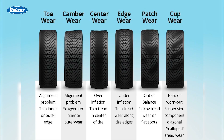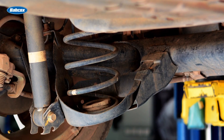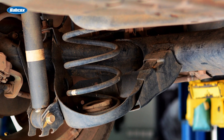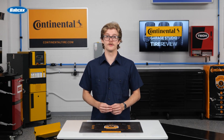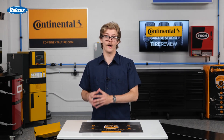Inner edge wear is one of the most common patterns you'll see on customers' vehicles, and it's usually linked to negative camber combined with toe-out. Weak springs or worn suspension bushings can drop ride height enough to throw the geometry off and cause that sharp inner edge wear. On vehicles with independent rear suspension, rear bushing wear can exaggerate negative camber and toe-out, chewing through the inside shoulders quickly.